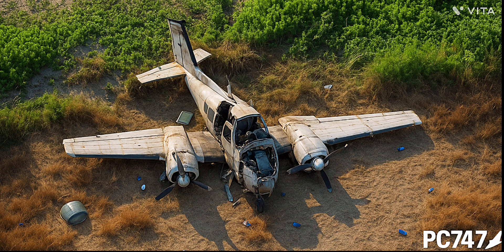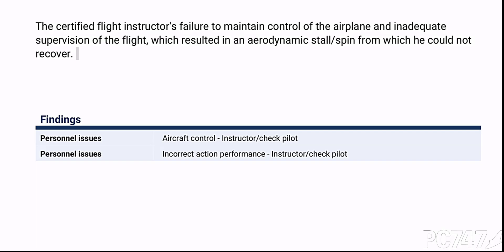The aircraft entered a flat spin from which it could not recover. Of note, the tail of a Baron is actually substantially smaller than a Cessna 310, so the pilots, even with correct techniques, could not recover from the spin. One of the biggest clues investigators have for determining whether an aircraft was spinning before crashing is the impact pattern on the ground — almost no forward motion, with the aircraft pancaking onto the ground. The report concludes that the flight instructor failed to maintain control and inadequately supervised the flight, resulting in a stall-spin from which he could not recover.